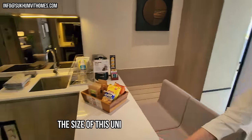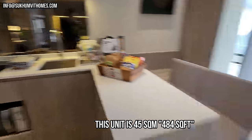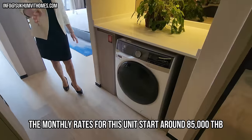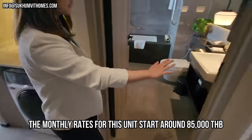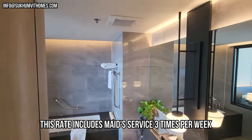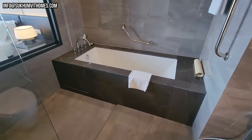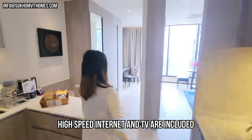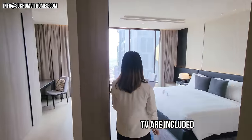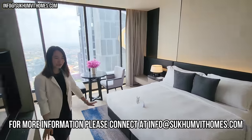So we have the kitchen desk, the washing machine, and we also provide a bathtub in the bathroom as well. A nice spacious bathroom, and this is important if you stay for a longer term. 45 square meters.